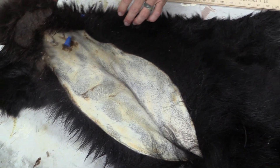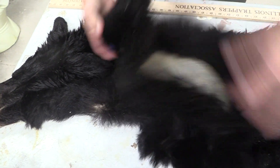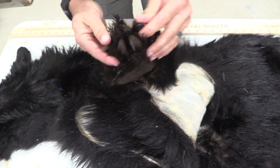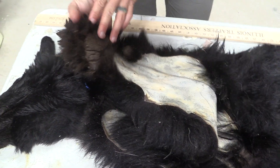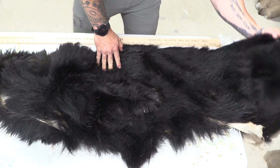Paws, you can see, are split. Has all nails. Paws are good on this one. You can see where the legs are split, and you can see all the way back.